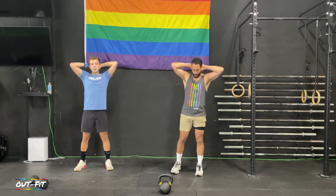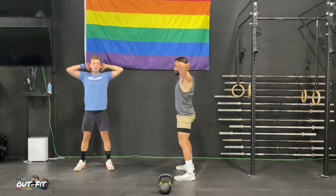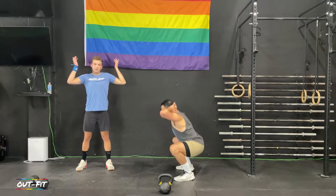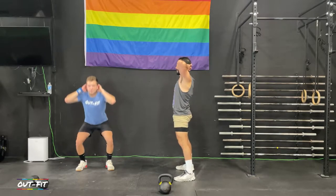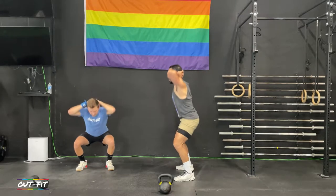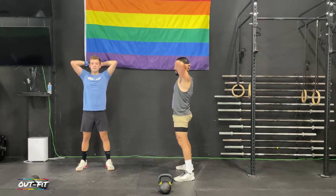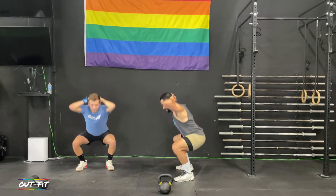Widen your stance a little bit, hips back and down, stand back up — we'll hit 10 here. What's your ideal workout temperature? I'm super into working out in hot temperatures like this. Me too — the warm-ups take a lot less time and you stay warm a lot longer.